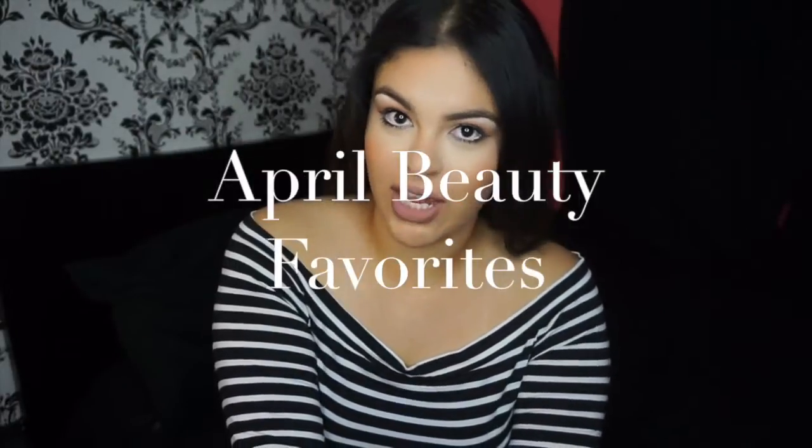Hi everyone! Welcome back to my channel. So today we're going to be doing my favorites for the month of April and it's actually kind of exciting because it's my very first favorites of the month. I only have a few things but I kind of just want to give you all an idea of what I use on a regular basis — products that I pick up very often and that I get asked about a lot, especially when I'm at work. So let's go ahead and get started.